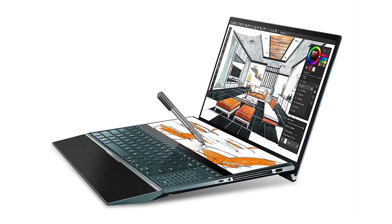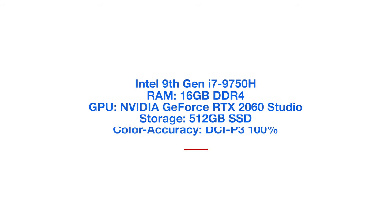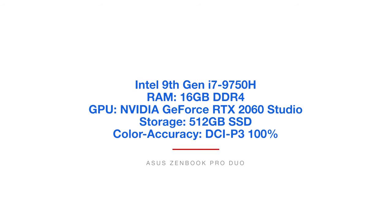The next laptop is the Asus ZenBook Pro Duo — to me, this is the ultimate workflow laptop. It has two screens: one up top and one along the keyboard deck with the trackpad on the right side. After using it for a while, I really got used to it — I could rest my hand on the right side for the trackpad and leave my other hand free for shortcuts and commands. It comes with the Intel 9th Gen i7-9750H processor, 16GB of RAM, the NVIDIA GeForce RTX 2060 Studio Edition, 512GB solid-state drive, and 100% DCI-P3 color accuracy.